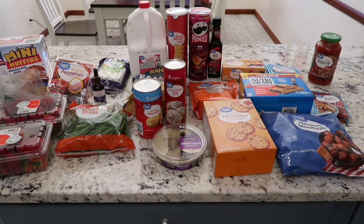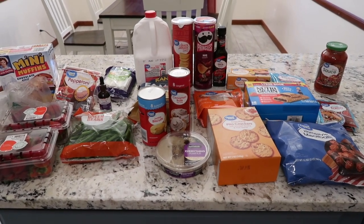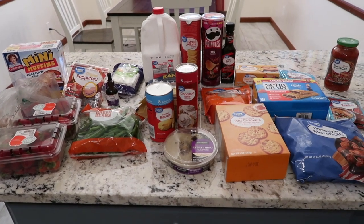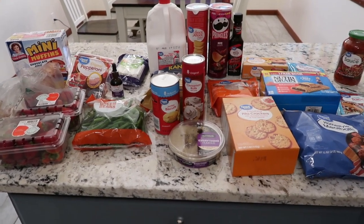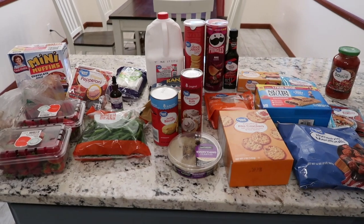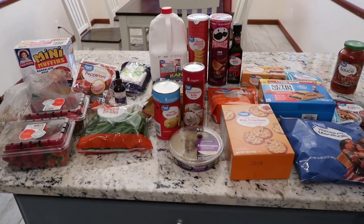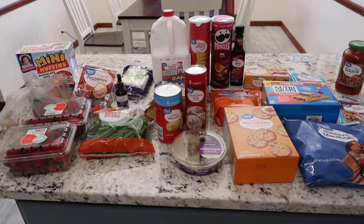This is the last standalone haul you'll see — I'll probably incorporate hauls into the vlogs, very similar to how I do Vlogmas. Make sure you're subscribed and hit the notifications so you don't miss anything. Let's get into this grocery haul — we did two different pickups.